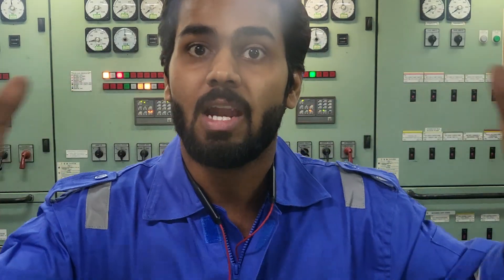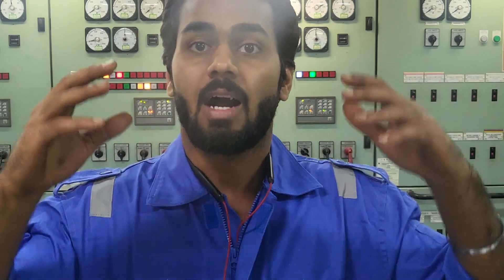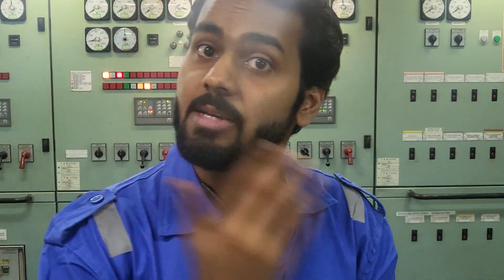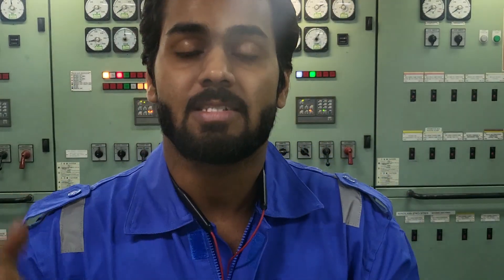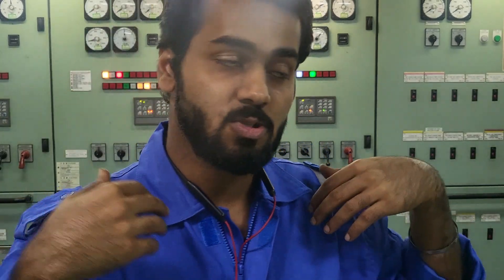The next responsibility is to know all the lines on board. As a 4th engineer, the most important lines you must know are the sea water line, the fuel oil line, and the steam line — fuel oil tanks steam, steam return lines. You also need to handle seawater operations such as ballasting, de-ballasting, and fire pump operations. The chief officer may call on you for ballasting, ballast water treatment plant, and stripping.